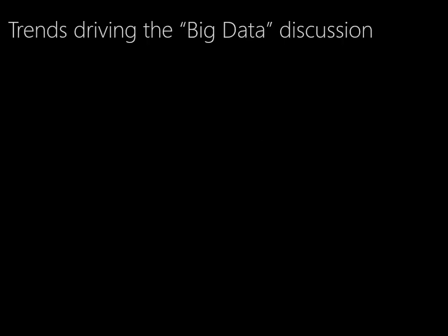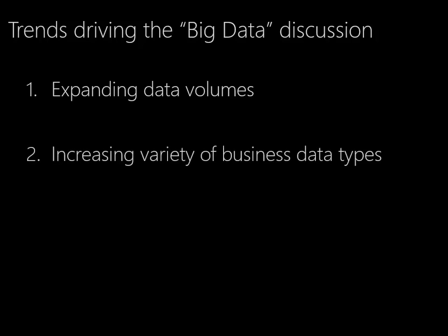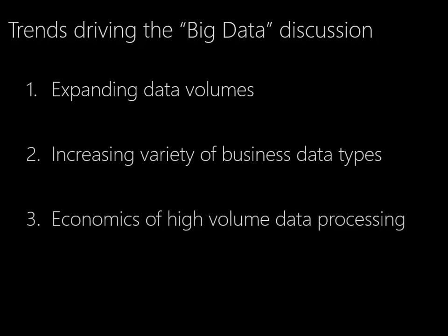Before we dive into Hadoop and the MapReduce paradigm, let's take a minute to think about the trends that are really driving this big data discussion in the first place. I think there are four keys, and the first is expanding data volumes, followed by the increasing variety of business data types. The third is the economics of high-volume data processing, and then finally, hype.